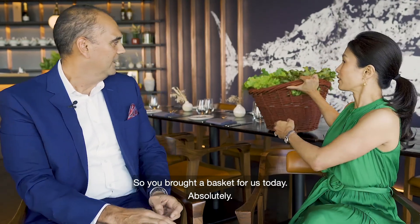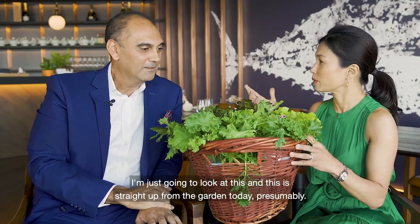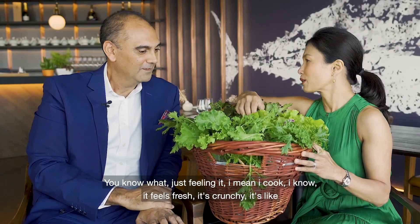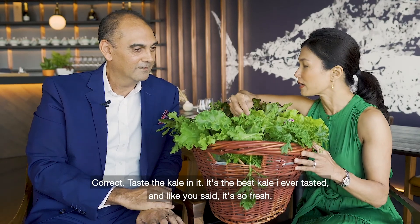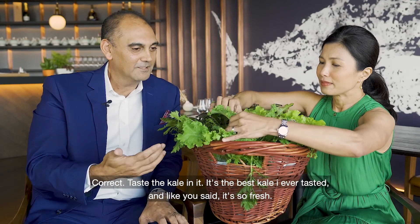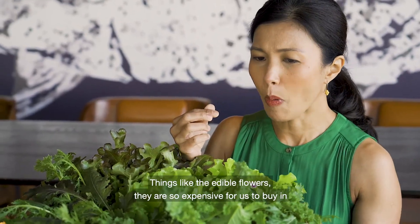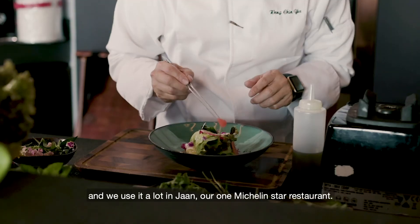You brought a basket for us today — this is straight out of the garden. You've got a lot of living lettuce here. I'm just feeling it because I cook, so I know it feels fresh. It's crunchy. I mean, you taste that kale — that's the best kale I've ever tasted. It's so fresh. And things like the edible flowers — they're so expensive for us to buy in, and we use a lot of them in Jaan, our one Michelin star restaurant.